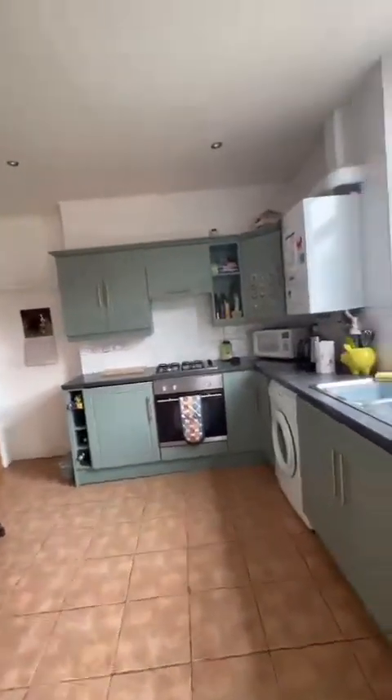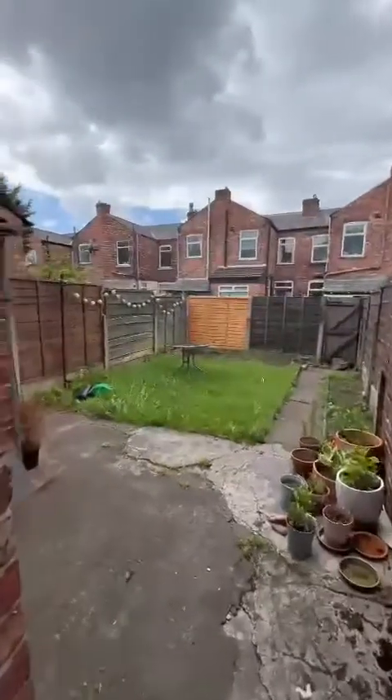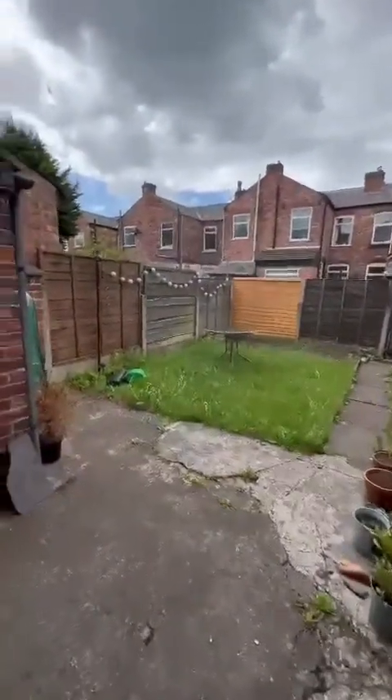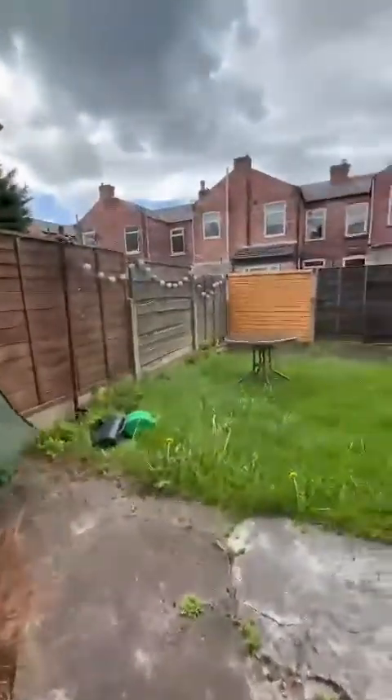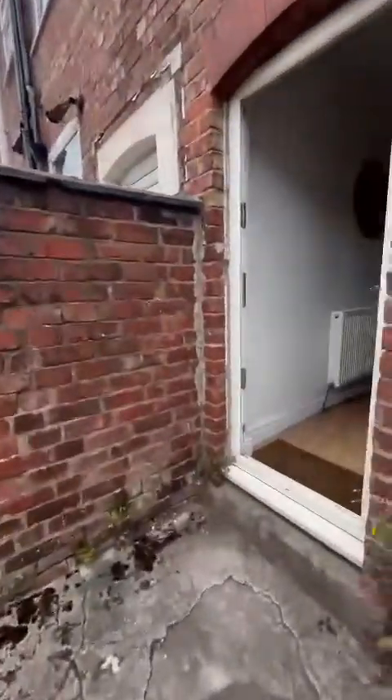This leads you straight out to the rear garden. Lovely low-maintenance, with a small lawn just in the middle. There's further storage, and it does benefit from the sun also.